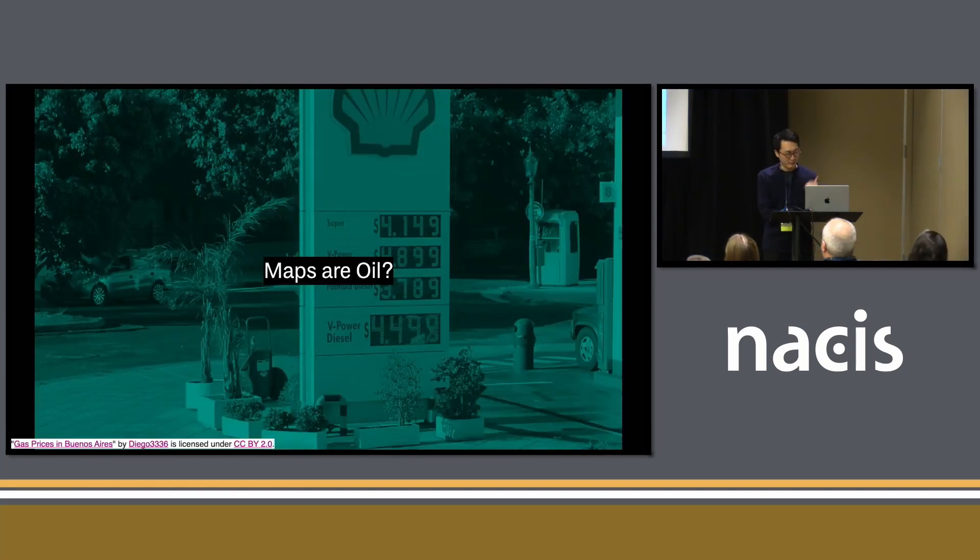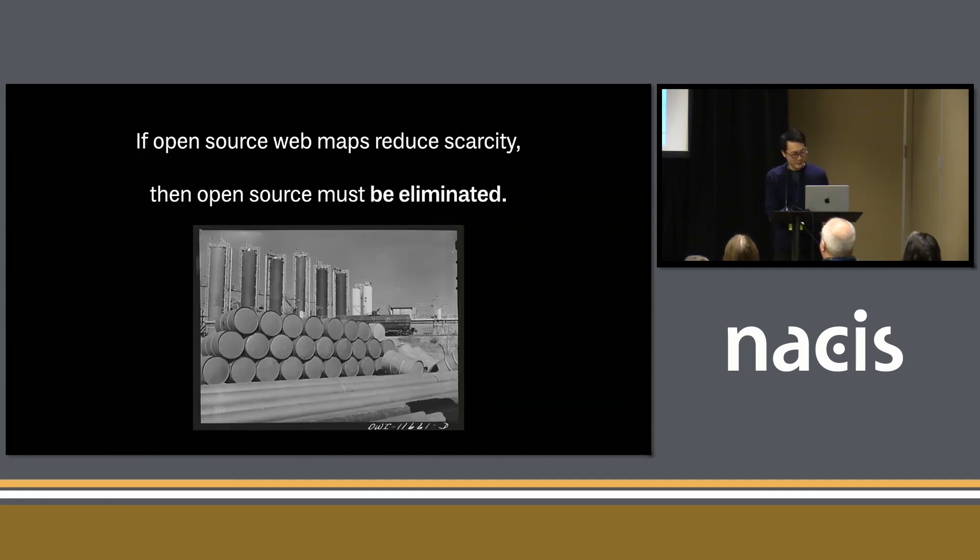You might have been on a starter plan, and then your client who you're building a map for asks how much is this going to cost. And you say it'll cost nothing unless you succeed and it becomes popular — and once it becomes popular, you're going to have to be an enterprise customer. Maps are almost like the oil of cartography now. You fill up your tank, you go to the gas station and worry — am I going to run out of tiles before this project is done and I have to convince my boss to pay more for an enterprise plan? So if open-source web maps reduce scarcity, then open source needs to die — and that is why all of these cool web mapping projects find out their business is a software business.